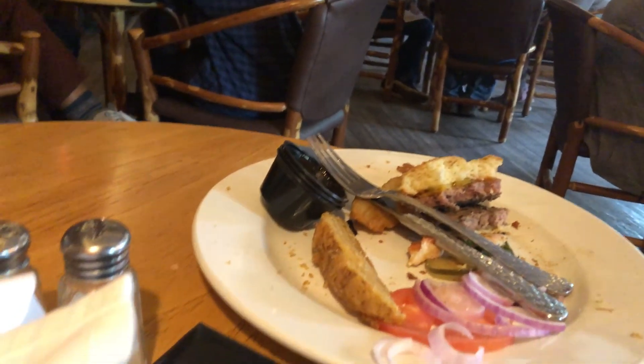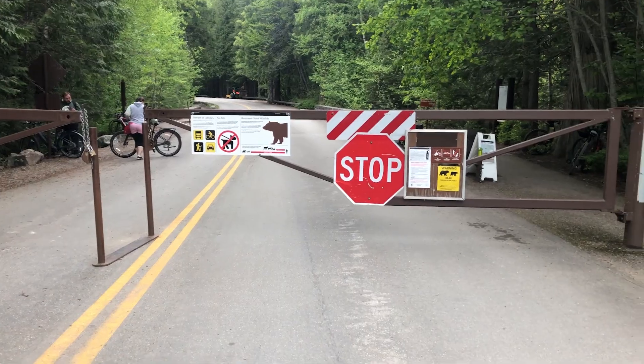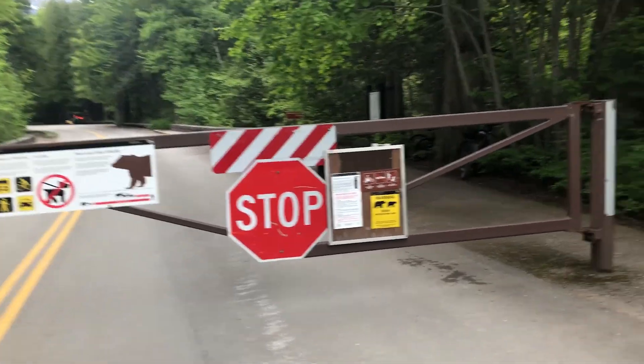We made it back to the lodge. Time to have some lunch and get back on the bike. Reunited with the bike — it's looking a little cloudier than it was earlier, but it's time to keep riding. We're at Avalanche Creek. This is where it's closed to cars, but we can still make it through on a bike.